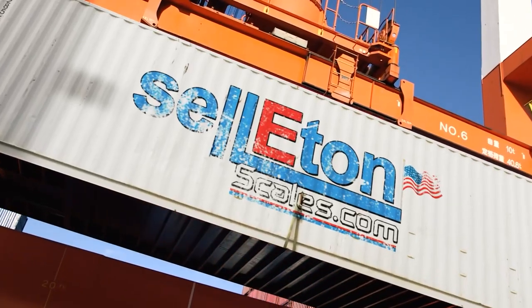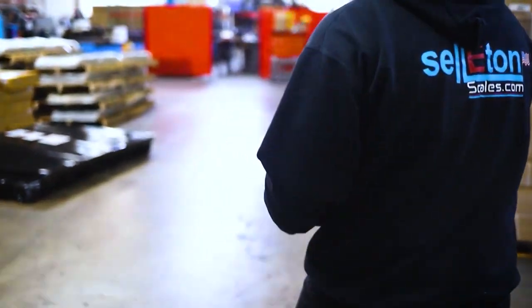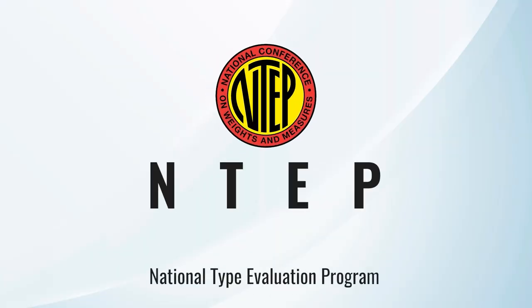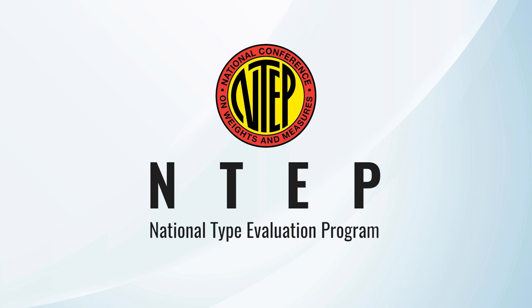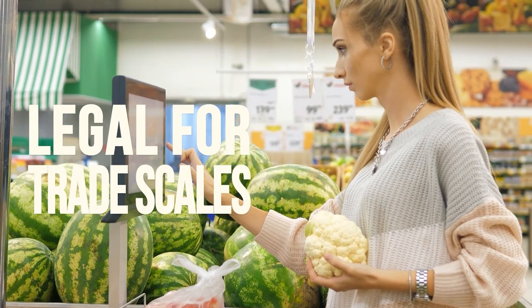Presented to you by Celiton Scales, this educational video aims to clarify the concept surrounding NTEP, or the National Type Evaluation Program, commonly known as certified or legal for trade scales.